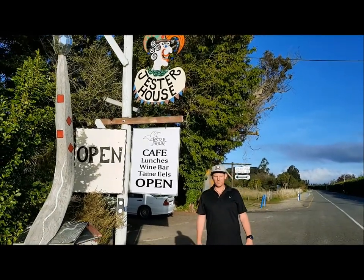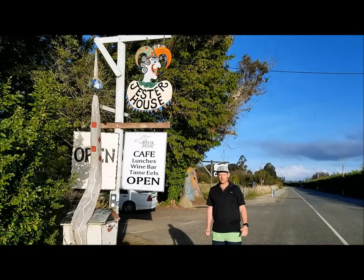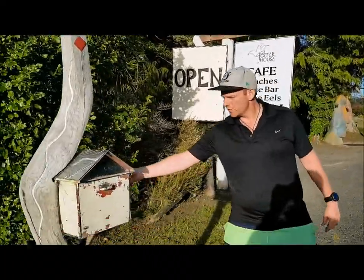We're just going to the Jester House — this is where you can feed tame eels. It's a pretty cool setup. You'll see in a second. We'll go inside, down the ramp, through the ford, and back up into the car park, and then eels everywhere.